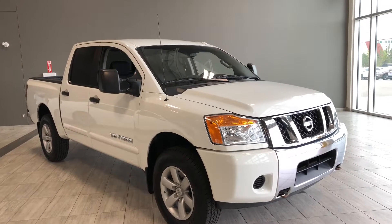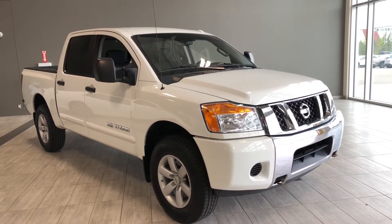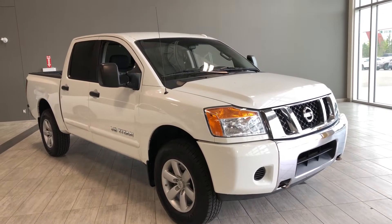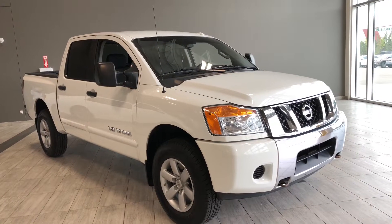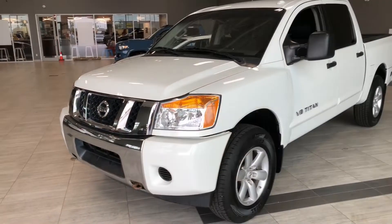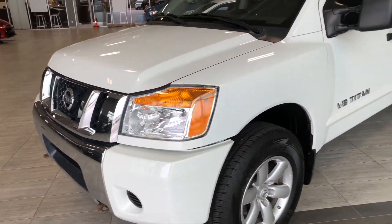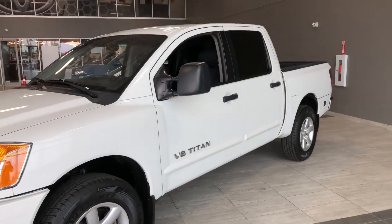Hello and welcome to another video walk around. My name is Christian and today we're going to be looking at a 2014 Nissan Titan SV. This is a five-passenger pickup truck in Glacier White, and under the hood you find a 5.6-litre V8 driving on 18-inch wheels. Some of the great exterior features we'll find on this Titan include two front recovery hooks, a bedliner, and rear parking sensors.